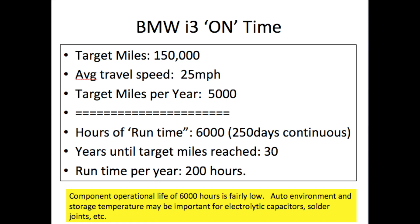Let's look at the actual run time or on-time for these components. With a target lifetime for the vehicle of 150,000 miles, an average speed of around 25 miles per hour, and a targeted 5,000 miles per year, the actual on-time is about 6,000 hours — or 250 days — which works out to about 30 years to reach that mileage target. That's roughly 200 hours of run time per year, which means even the low-life electrolytic capacitors should last the entire 30 years at this run rate.